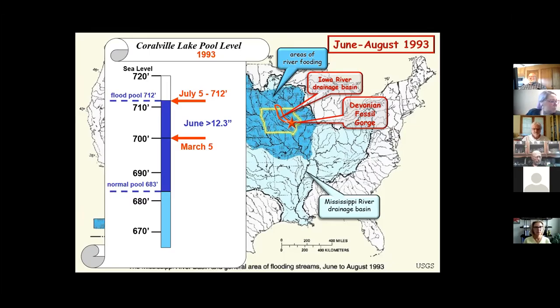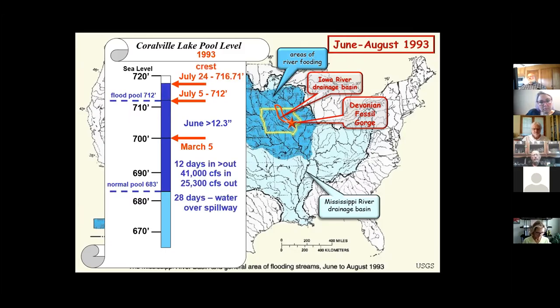Once it goes over the spillway, the river is essentially out of the Corps of Engineers' control — anything downstream is on its own. For 12 days there was almost twice as much water coming in: 41,000 cubic feet per second coming in versus the 25,000 they could put out, so the water level was rising rapidly.